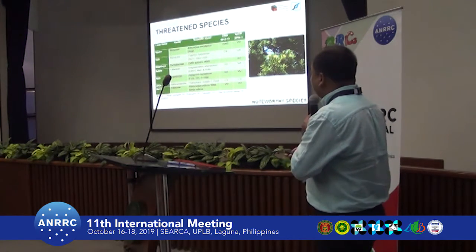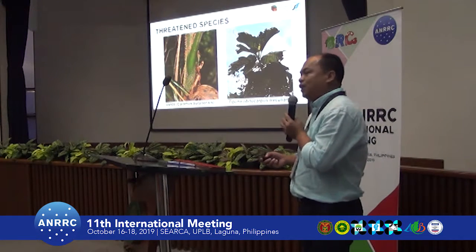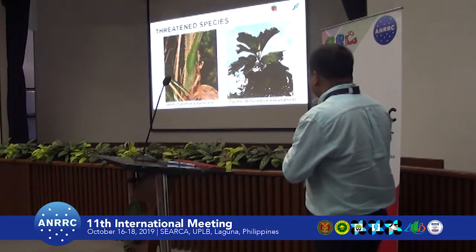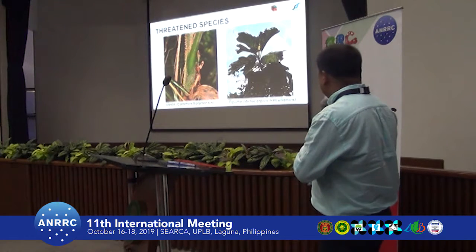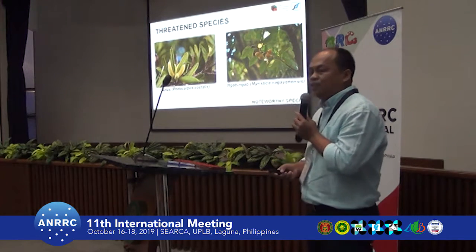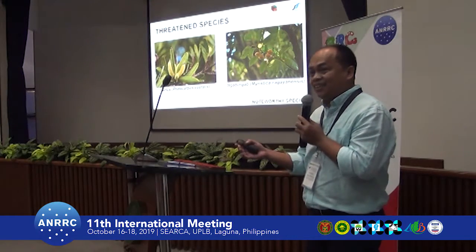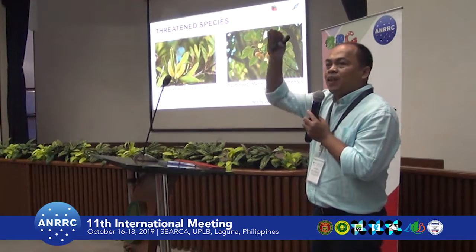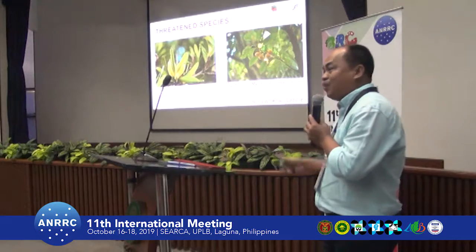There are only seven threatened species recorded. Notable among them is Vanit, which is an island-endemic and critically threatened species. Tibuho, commonly known as Patak, is Atocarpus treculianus. We were surprised by this finding because the common name implies a coastal species, but we found it even at 400 meters elevation — so it is not exclusive to the coast.